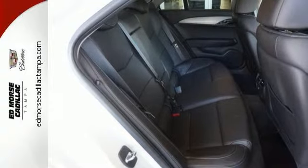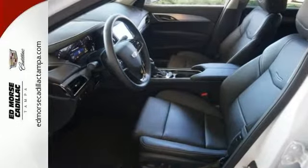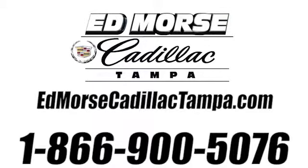Strong, agile, and perfect for the enthusiastic driver. Take this Cadillac for a spin. Call us today at 866-900-5076. For value and for service, it's Edmars.